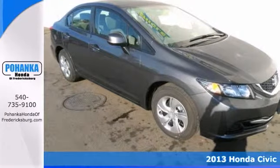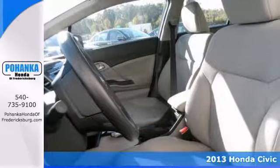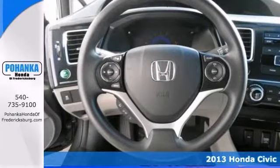Who could say no to a simply great car like this outstanding 2013 Honda Civic LX? It'll take you where you need to go every time. All you have to do is steer.